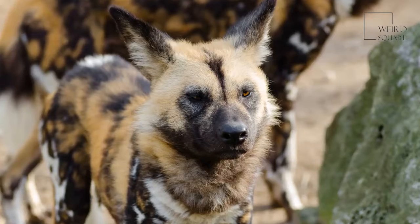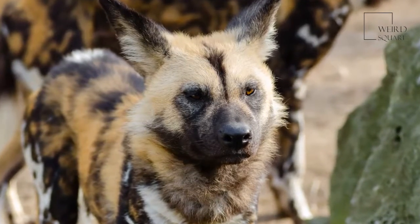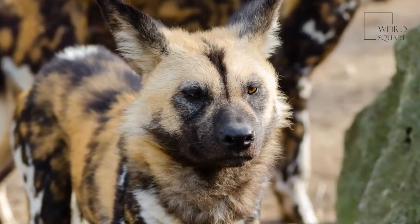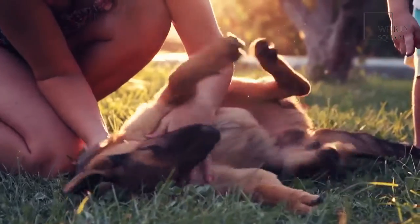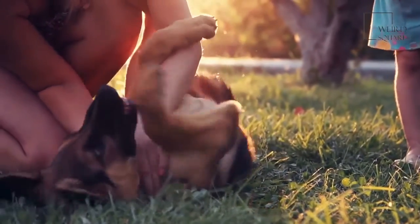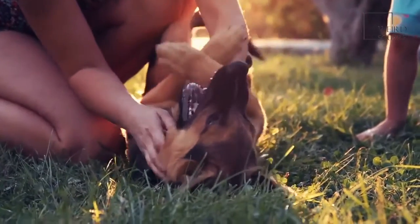The most distinctive feature of the African wild dog is its beautifully modeled fur, which makes this canine very easy to identify. The fur of the African wild dog is red, black, white, brown and yellow in color, with the random pattern of colors being unique to each individual.